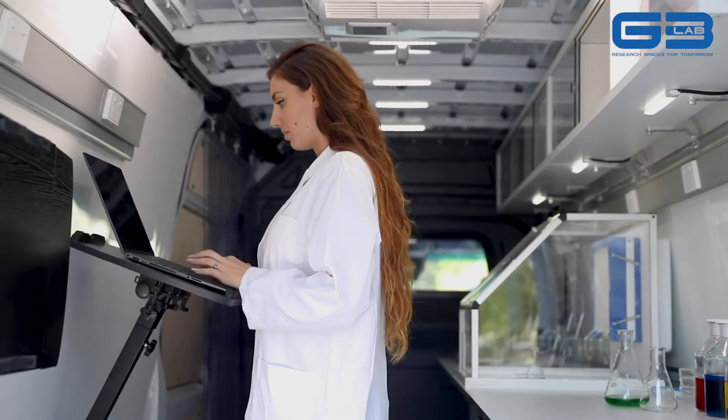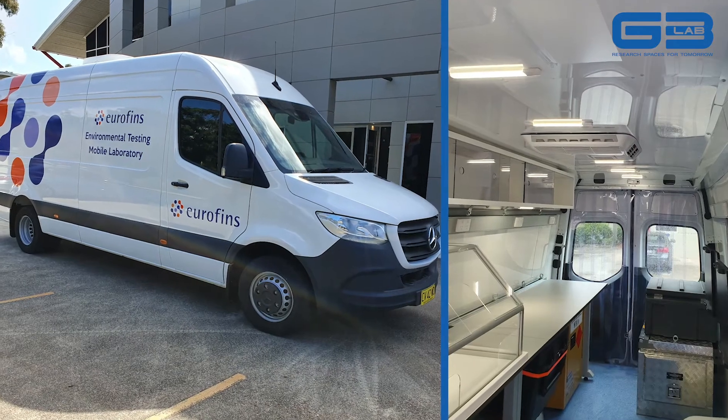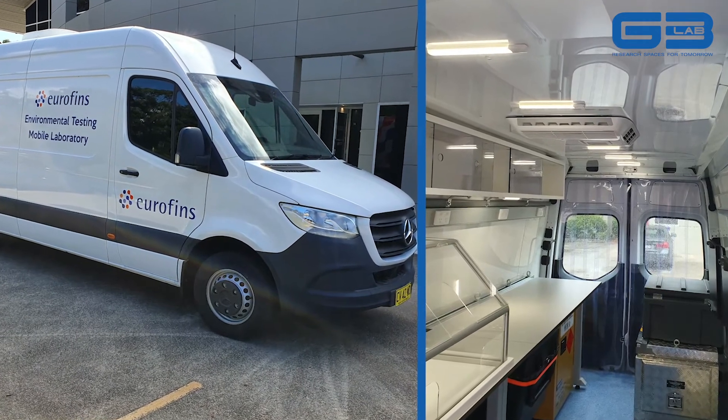So between G3 Lab and Eurofins, we swapped ideas and came up with the layout of the lab. We worked together on how to make things functional and how to make them robust.